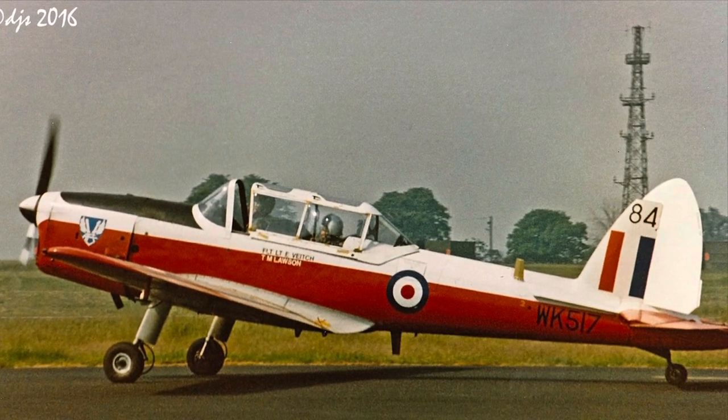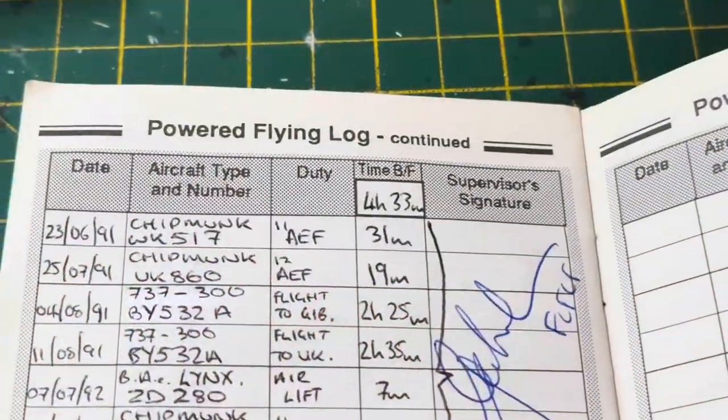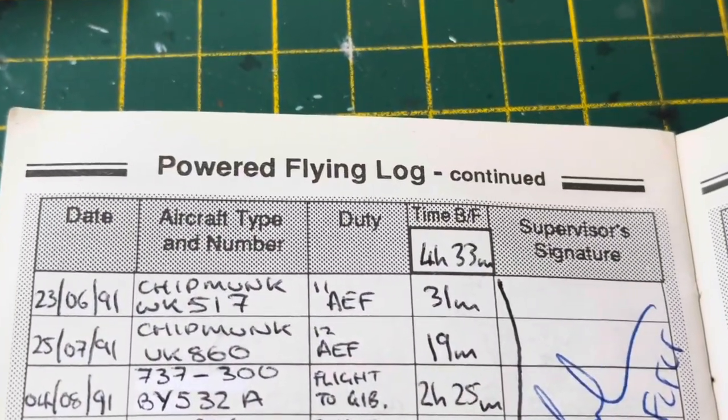And this is the one I found — WK-517 — which according to my old record book, I flew in in 1991.